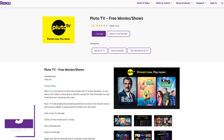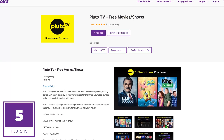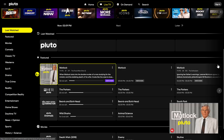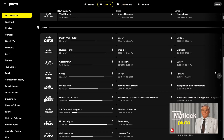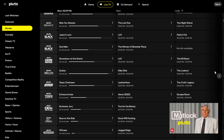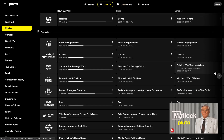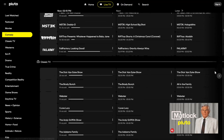Coming in at number 5, Pluto TV offers more than 100 channels of news, sports, and other programming. It has a grid layout very similar to most cable and satellite services, with programming in just about any category you can think of. Best of all, Pluto TV is completely free.